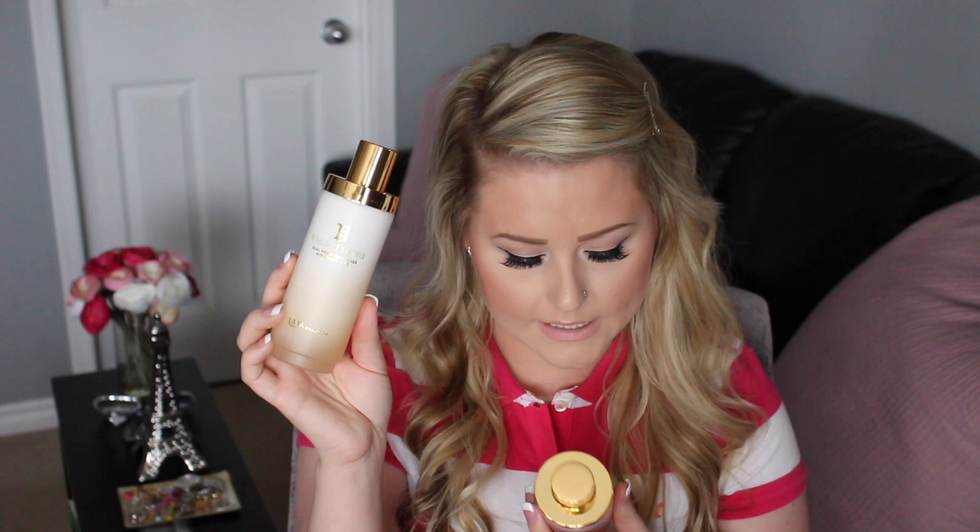I also picked these up while I was in Ulta — they are the Dual Phase Body Wash with Vitamins A and E. They're like half lotion, half soap or oil. This is the Toasted Vanilla and this one is Sweet Spice. The Sweet Spice smells so good — it smells like cinnamon chai almost. And I just picked up two more of the same kinds for my mom.